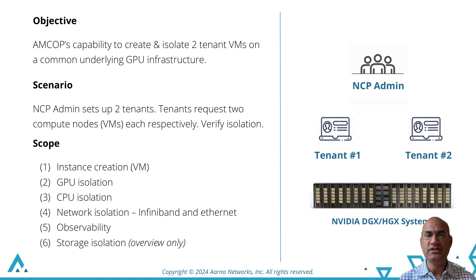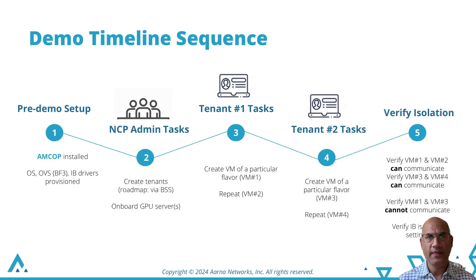We will show that instances of tenant2 can talk to each other, but tenant2 instances cannot talk to tenant1 instances. We will also show GPU, CPU, and InfiniBand isolation, and give an overview of storage isolation. The demo sequence is: pre-demo setup, NCP admin tasks, tenant1 tasks, tenant2 tasks, and then verify isolation.